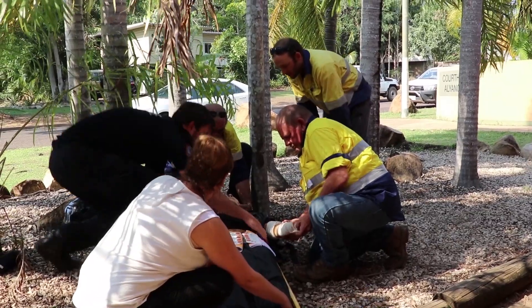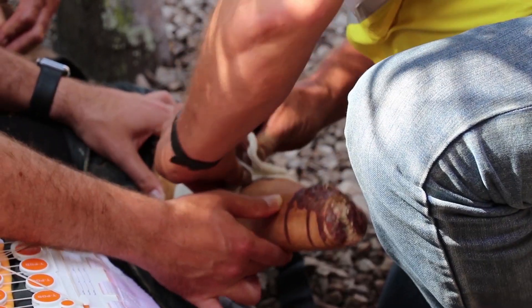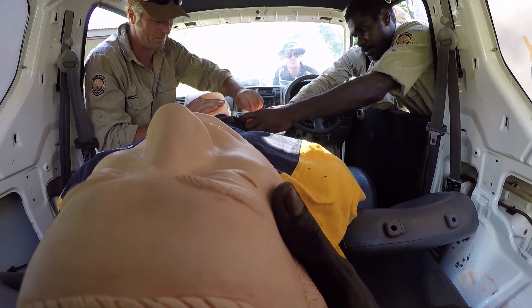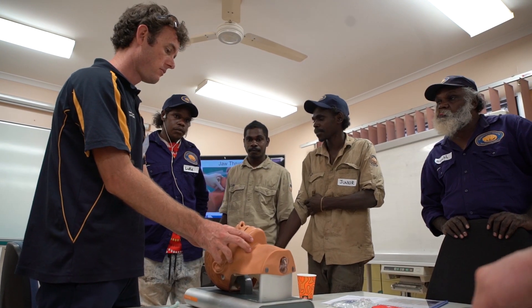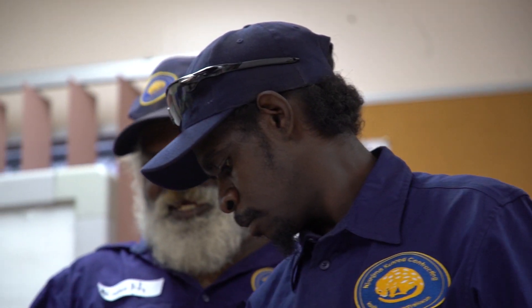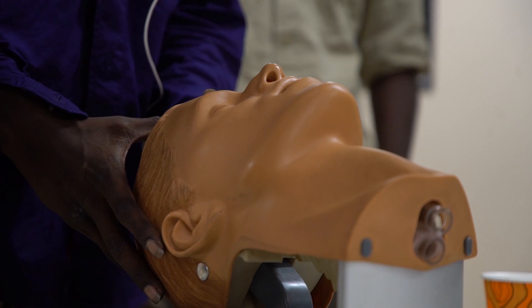So things like maintaining an airway, controlling hemorrhage, and moving a patient to either a safer location or to a location where help can get to them quicker. It's important because the NT is a really big place, it's sparsely populated and help can be a long way away. The people who get there first are often the people that we train and they're very much the difference between life and, if not death, permanent disability for trauma patients.